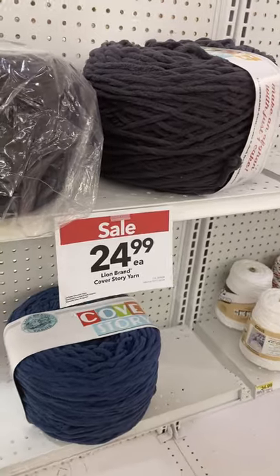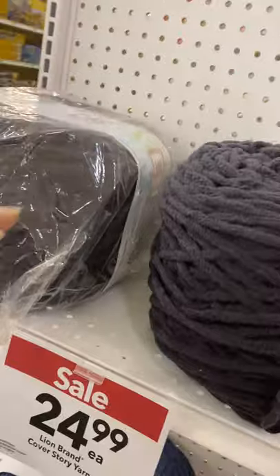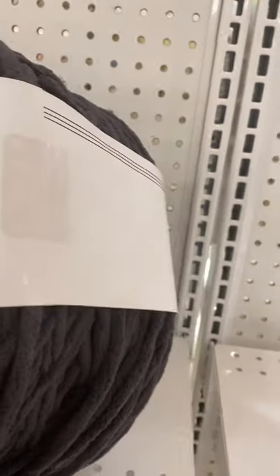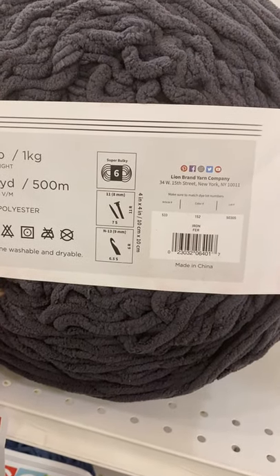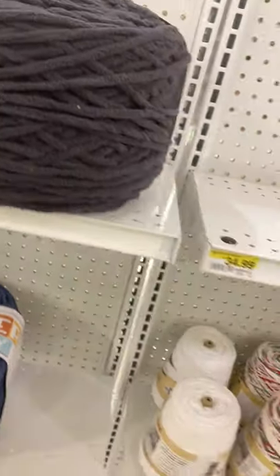They also have blanket yarn on sale — $24.99, Lion Brand. So this may be just a Lion Brand sale in general. And this is the color I Am, and this is a six bulky — it's like the blanket yarn.